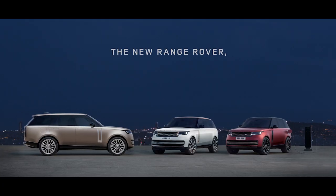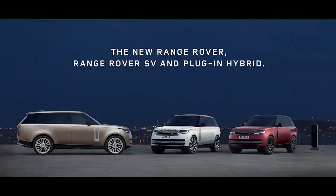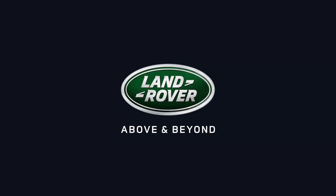Introducing the new Range Rover — it leads by example.